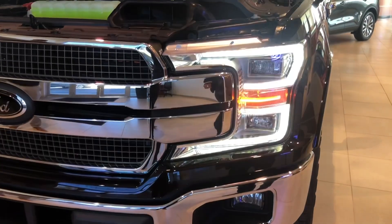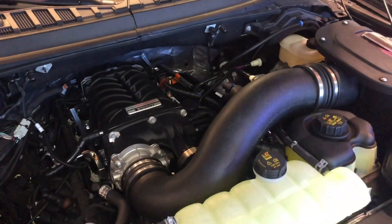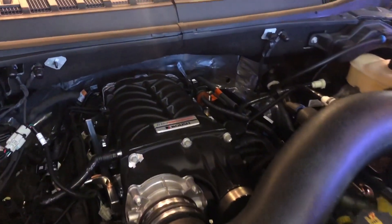Now for the heart of the build, this is a Roush TVS 2650 supercharger that makes 650 horsepower and 610 pound-feet of torque. We picked up an additional 255 horsepower and 210 pound-feet of torque over the stock 5.0 liter.